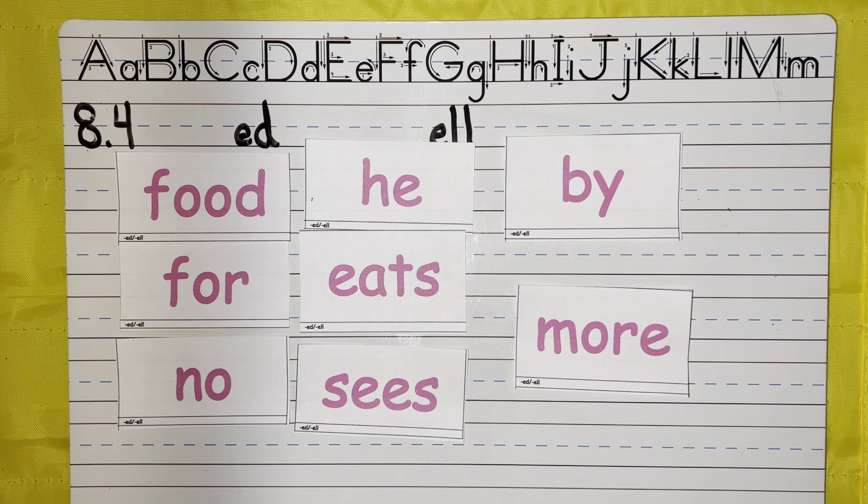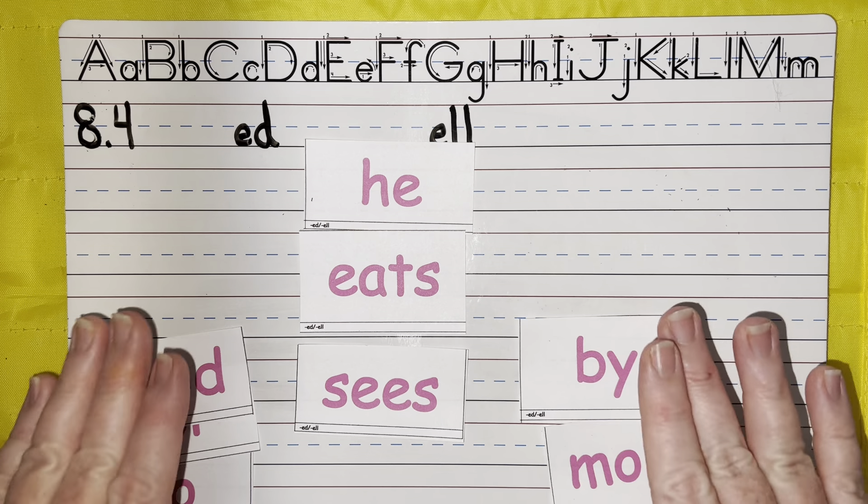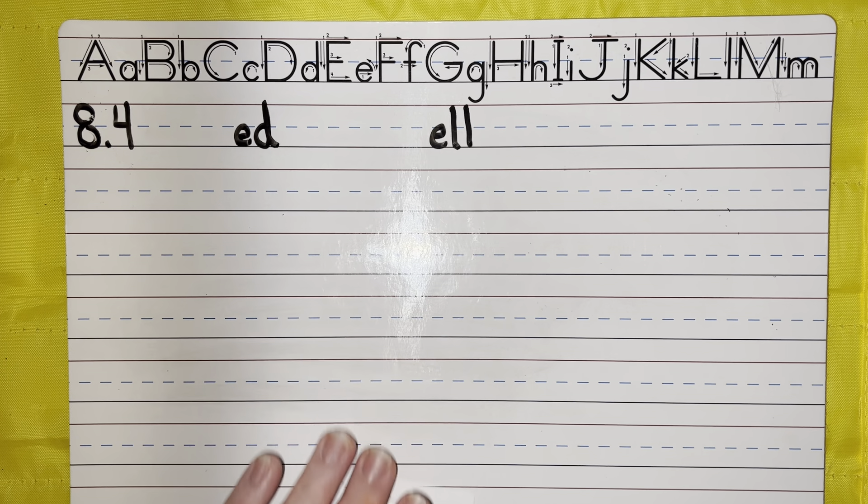So I am going to put down a couple of sight words and we're going to look for similarities. We're going to start with these three first: He, Eats, Sees. How are they the same? Very good. Did you hear the E in every one? He, Eats, Sees. Let me show you a few more.